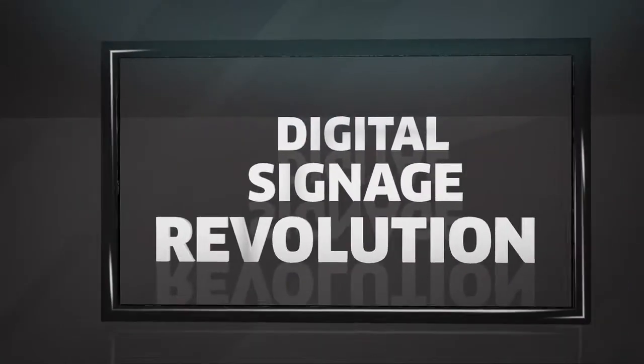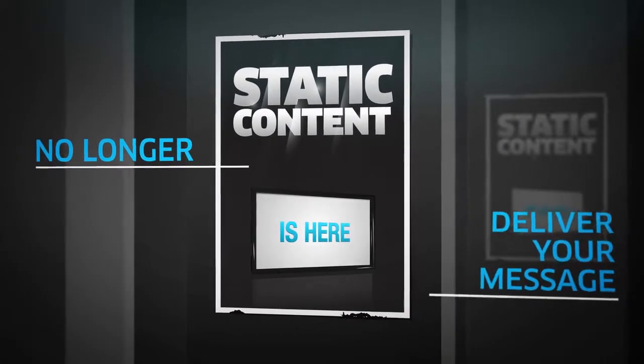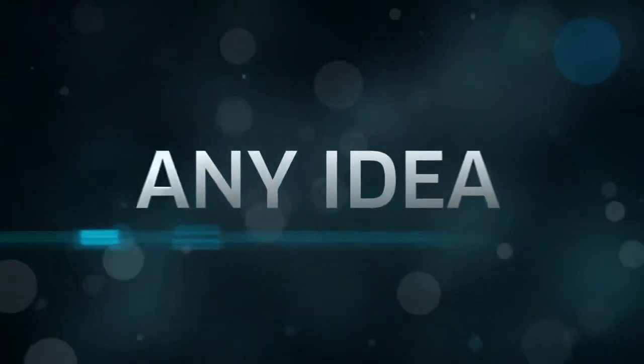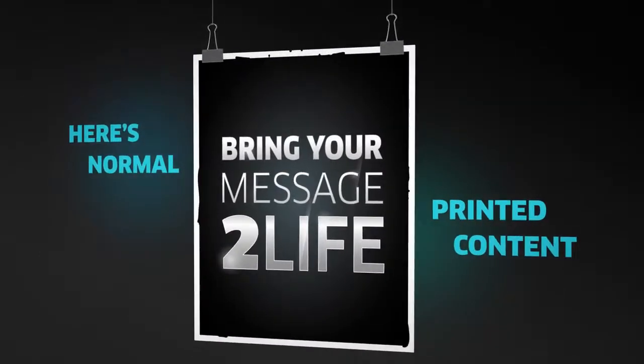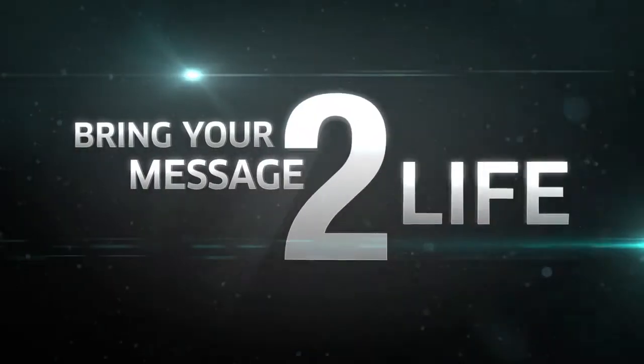The digital signage revolution is here and now. Static content in store can no longer effectively deliver your messages. Entwined solutions can guide you from concept to execution and deliver any idea on any surface. Here is a normal printed message, but at Entwined, with the right hardware, content, and strategy, we can bring your message to life.